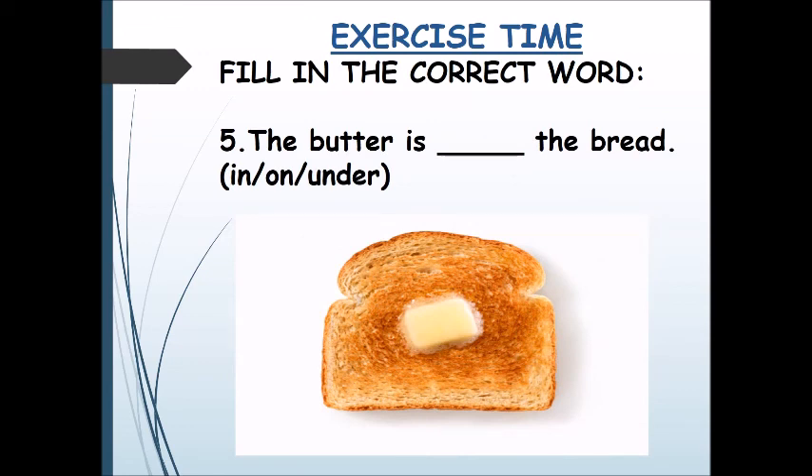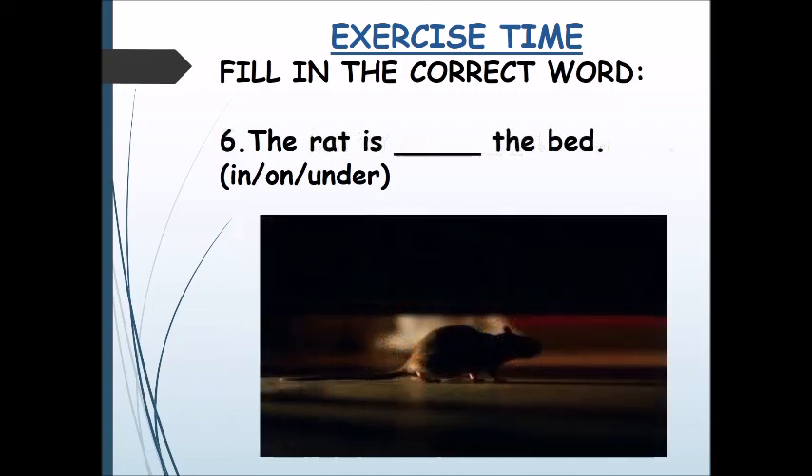The butter is ___ the bread. The rat is ___ the bed.